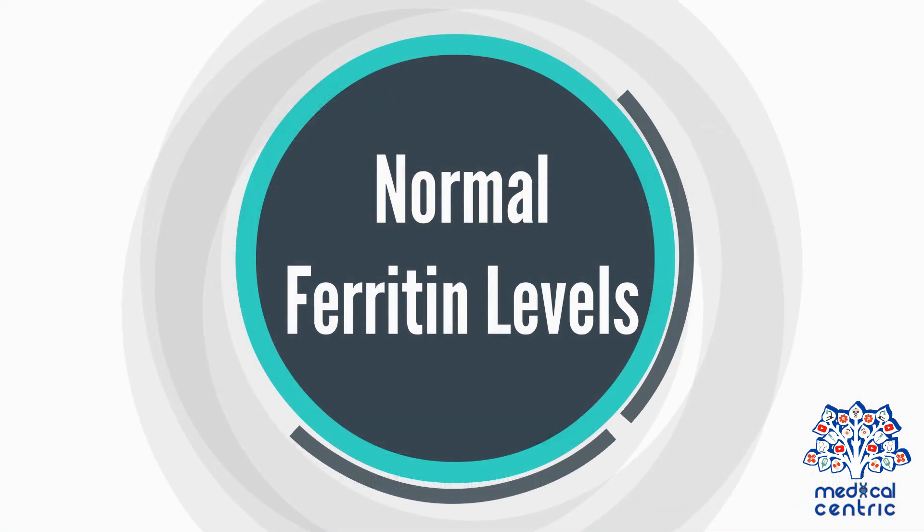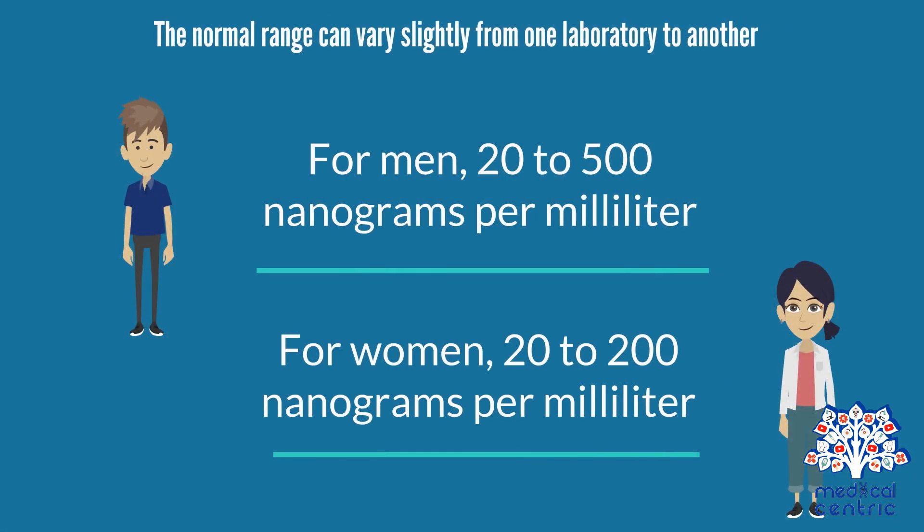Normal ferritin levels. The normal range can vary slightly from one laboratory to another. For men, 20 to 500 nanograms per milliliter. For women, 20 to 200 nanograms per milliliter.